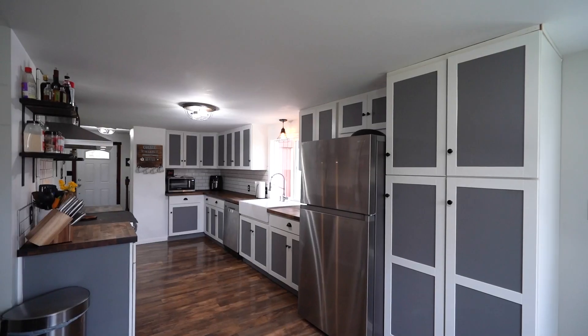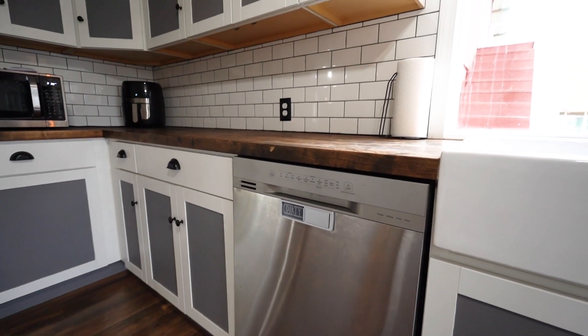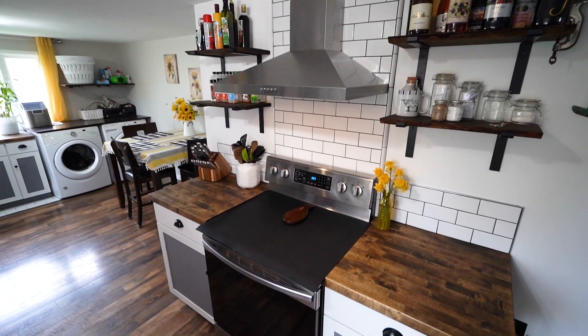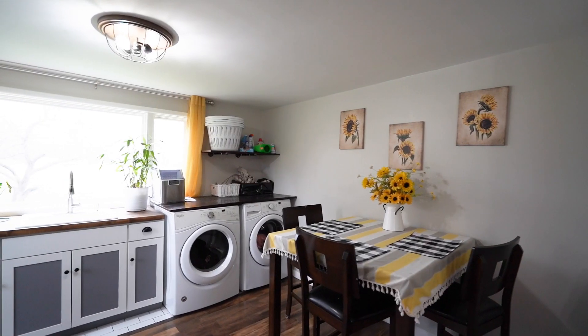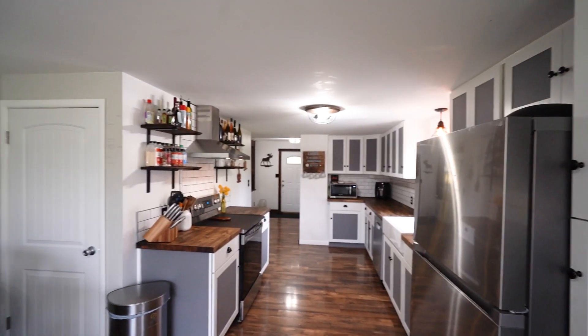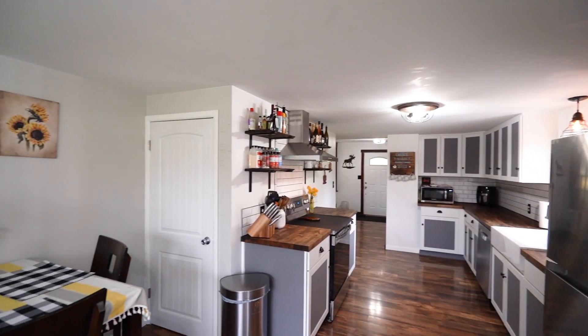The heart of the home is the brand new kitchen, boasting butcher block countertops, cabinets, and backsplash, complemented by state-of-the-art appliances and a ton of pantry and storage space. Whether you're preparing a family feast or entertaining guests, this kitchen is sure to impress.